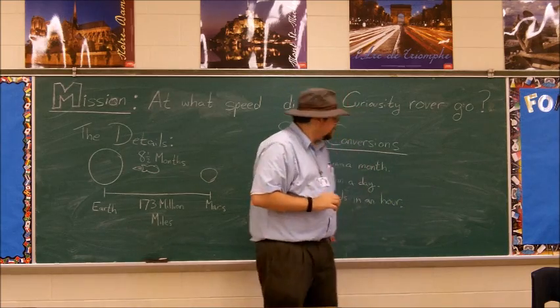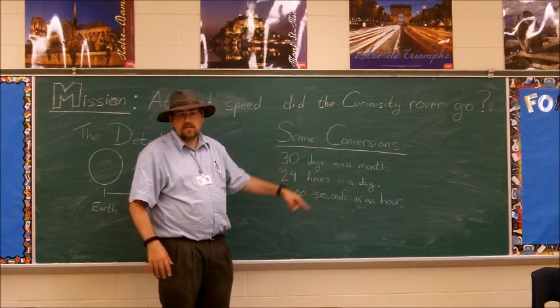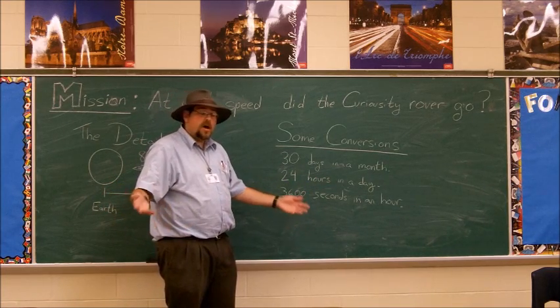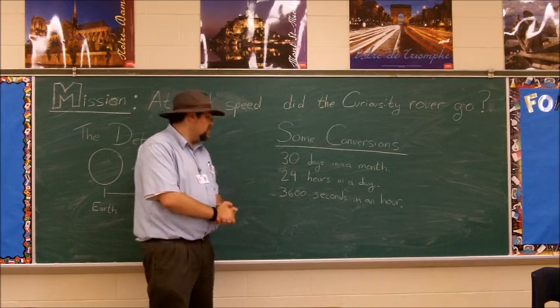Here's some conversions to help you. There are 30 days in a month — average month. Obviously, February has anywhere between 28 and 29, and other months it's 31, but we're going to say 30 days per month to make the calculation easy.